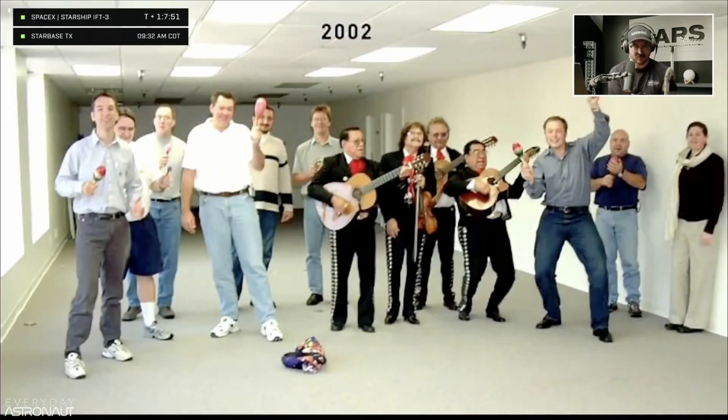Before we go, we want to wish SpaceX a very happy birthday. The company was founded on this day in 2002, when it basically consisted of a small team, a carpet, and a mariachi band. We're feeling 22 — and also, it's Pi Day.